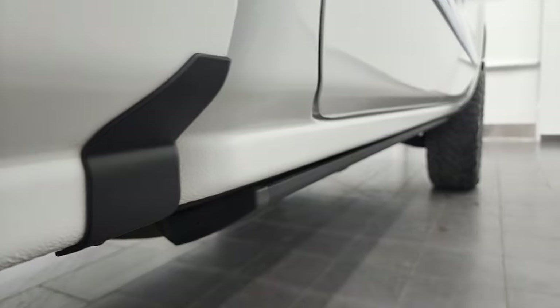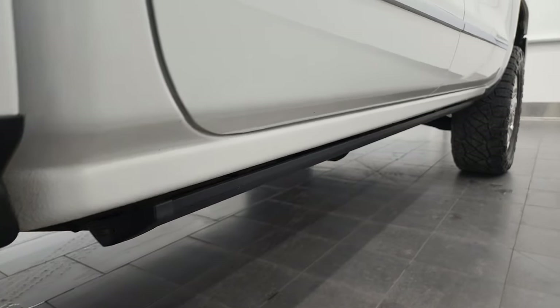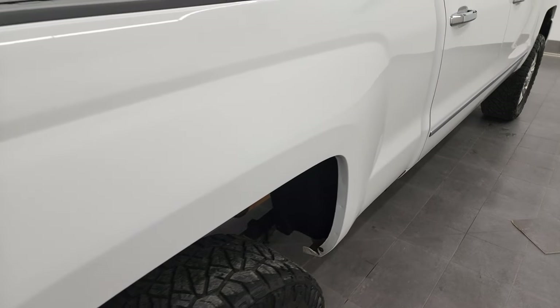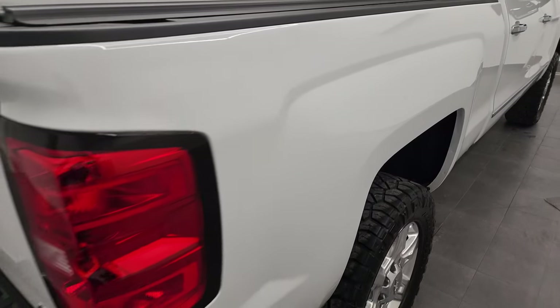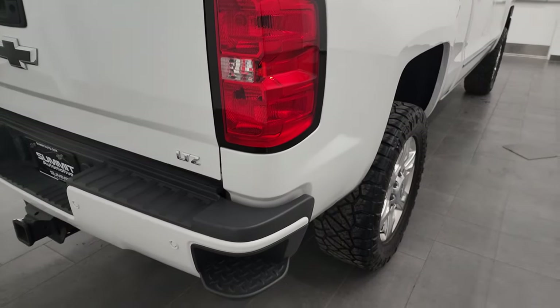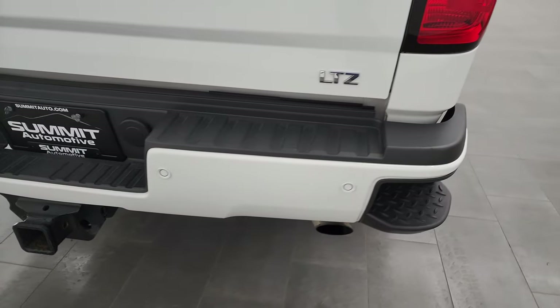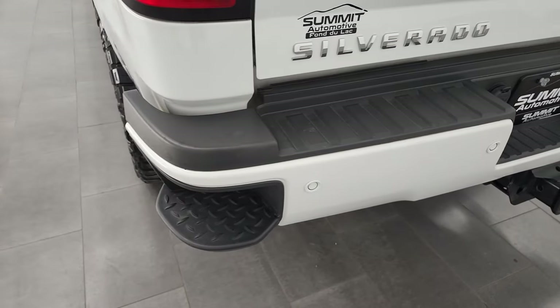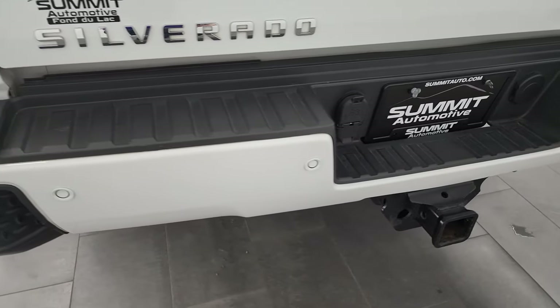And if you want to check out more videos, there's a link in the upper right-hand part of the screen to subscribe to our YouTube channel. As we come around to the back, the rear bumper is in great shape. Full towing package, which includes the receiver hitch, 4-pin and 7-pin wiring.